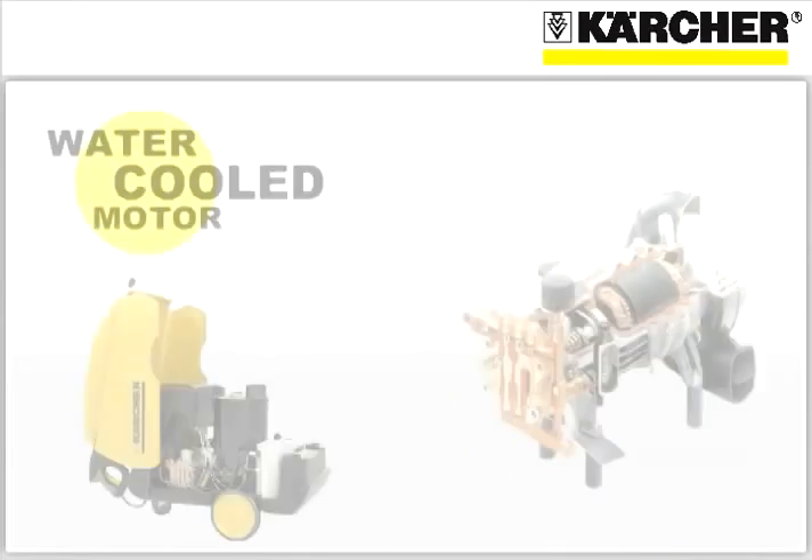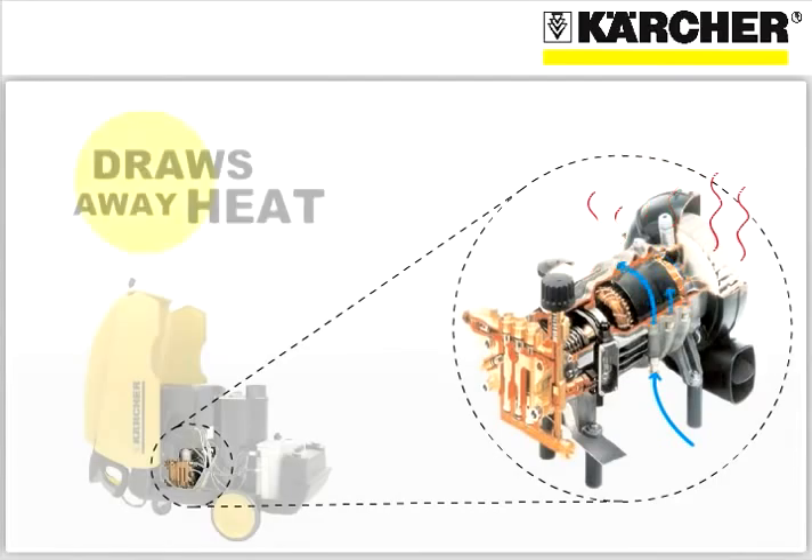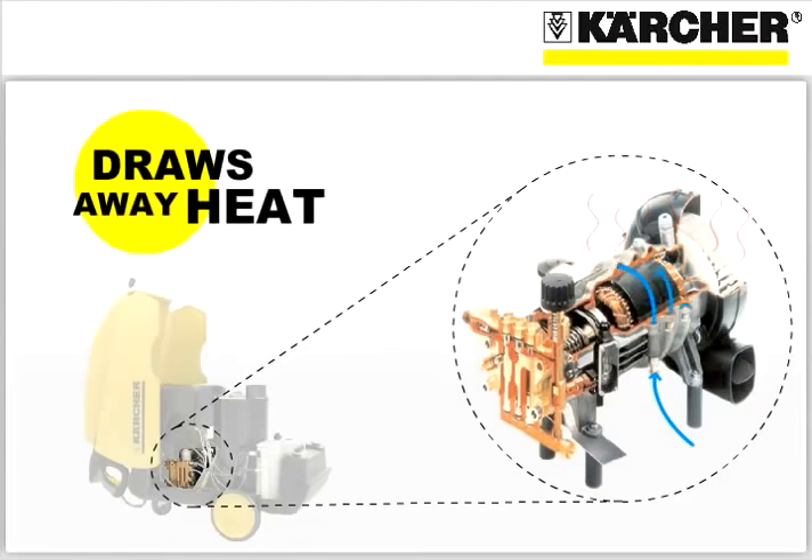Only Karcher has a water cooled motor where the inlet warm stream flows around the motor, drawing away heat that warms the water before it enters the heating coil for additional fuel efficiency. Even after hours of use, the motor is cool to the touch. The biggest benefit, of course, is that cool running motors last longer.